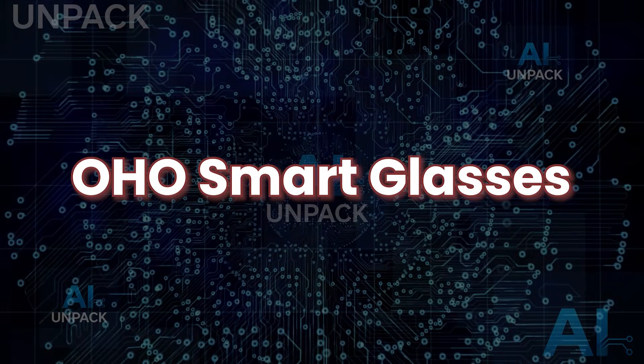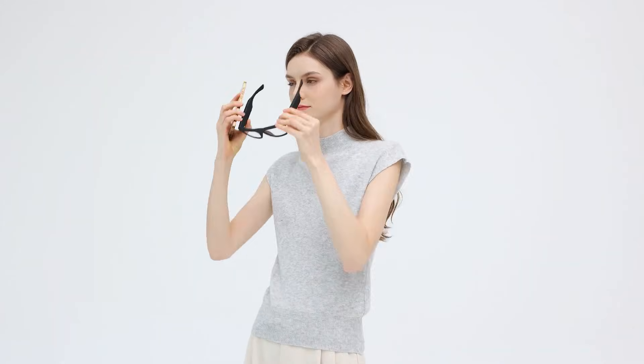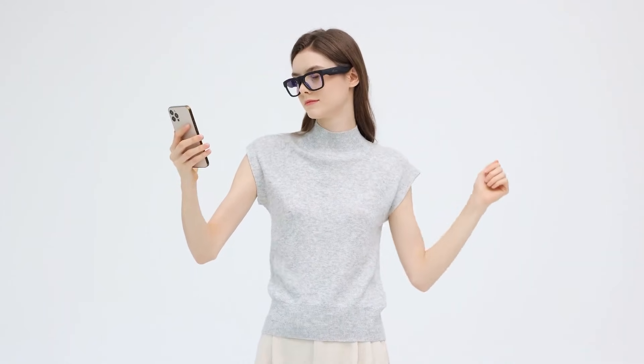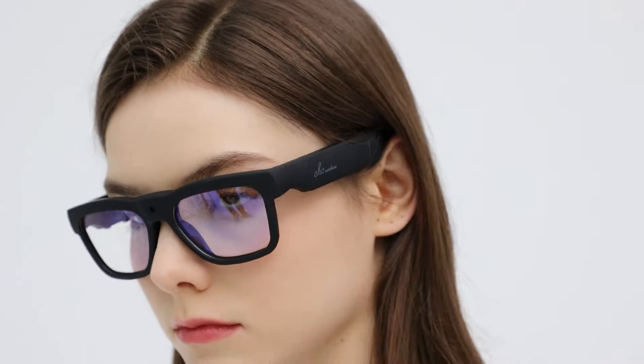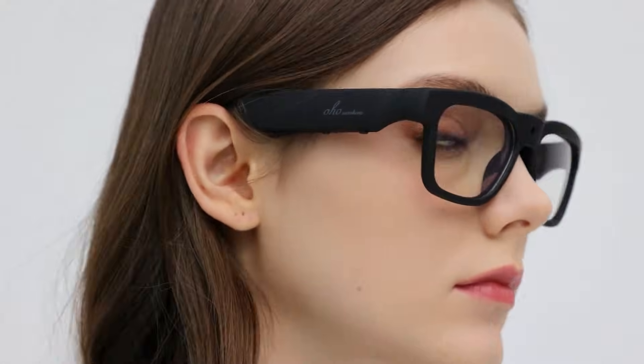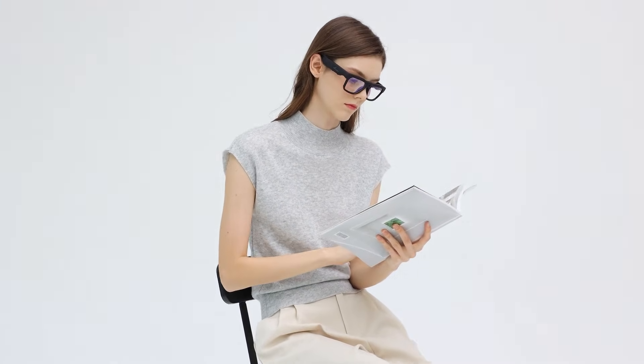OHO Smart Glasses. OHO Smart Glasses bring style, functionality, and affordability together in one sleek package. Designed for everyday use, they feature built-in Bluetooth audio so you can listen to music, take calls, or follow GPS directions without blocking out surrounding sounds. With polarized UV-400 lenses, they protect your eyes while keeping visuals sharp and clear.